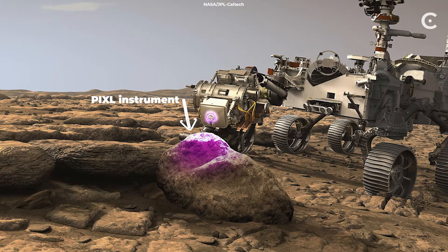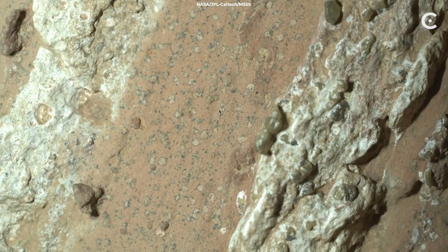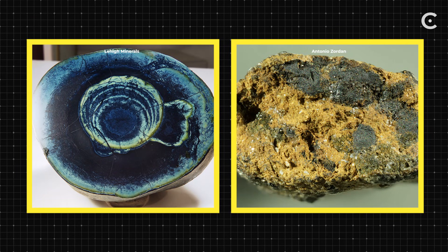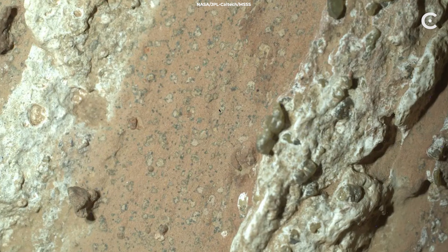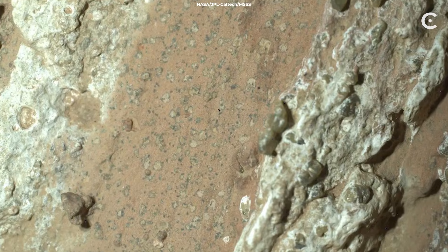The PIXL instrument starts mapping the elements in the rock — iron here, sulfur there, phosphorus over there. But they're not randomly scattered; they're organized. They form tiny rings and spots, like someone was playing connect the dots with minerals. And those two specific minerals, vivianite and greigite — on Earth, they're like biological calling cards. When you find them together in ancient mudstones arranged in these patterns, it usually means one thing: microbes were here.